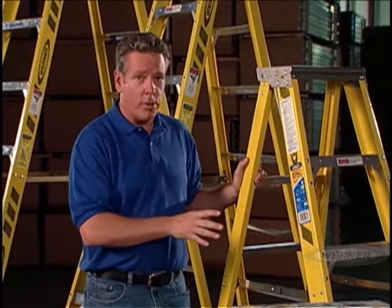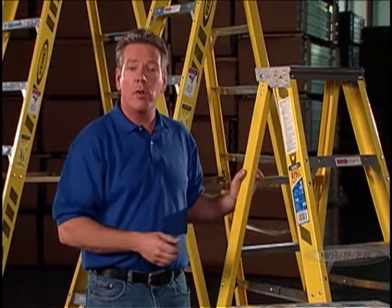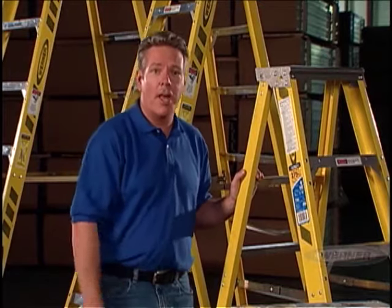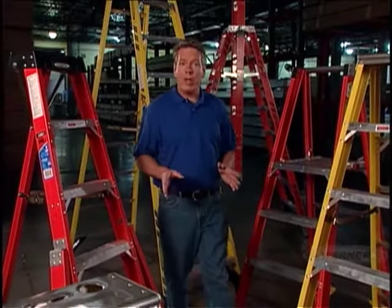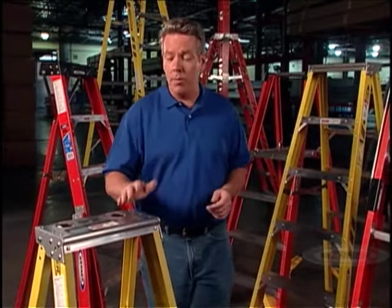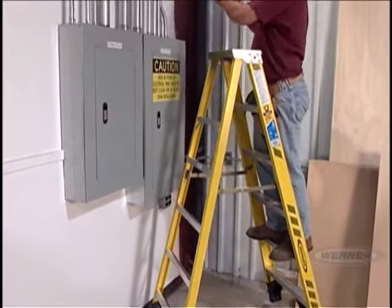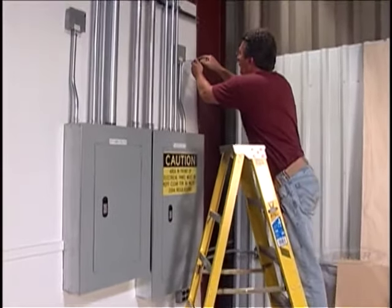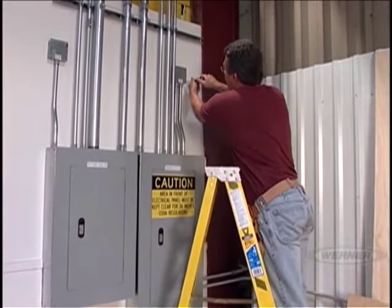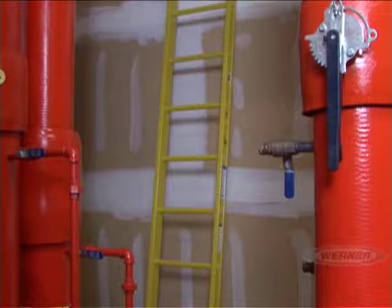Carefully read all labels and follow safety procedures and work practices. Choosing the right material is the final element in selecting a ladder. Fiberglass ladders have become a leading choice due to their durability, strength, and suitability for a wide range of applications. In addition to being available in step and extension ladders, the side rails are electrically non-conductive, making fiberglass a good choice when working around electricity. And if you're working in highly corrosive environments, an extension ladder with fiberglass rungs is also available.